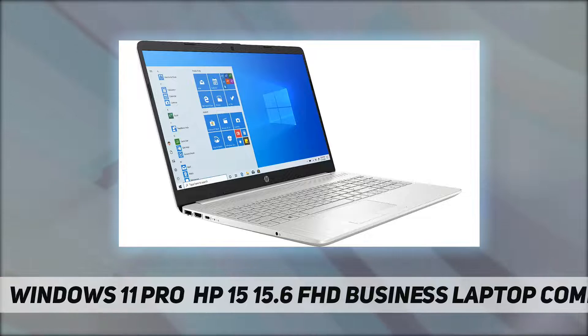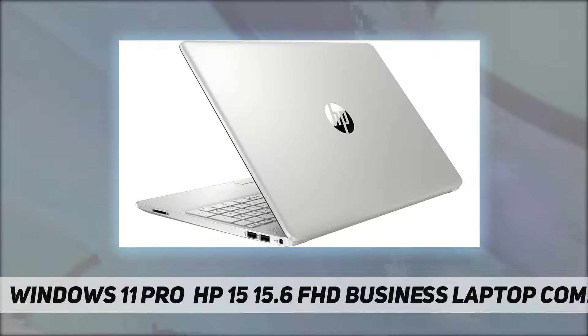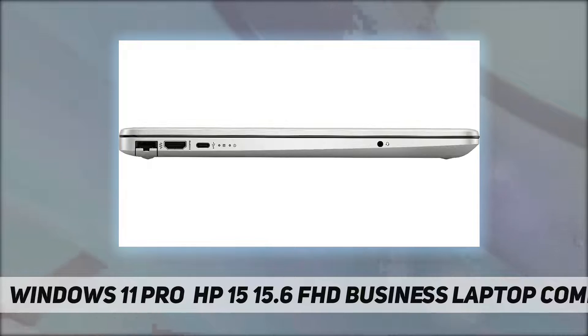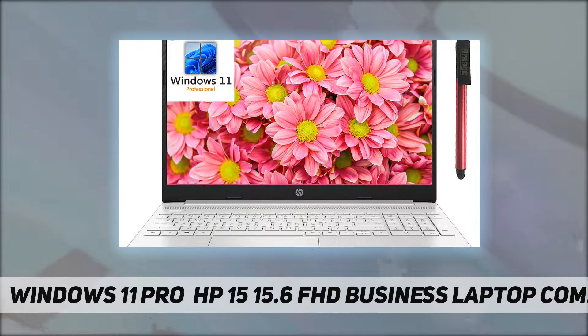One AC smart pin, one HDMI 1.4b, one headphone/microphone combo. Dimensions: 14.11 by 9.53 by 0.71 inches. Weight: 3.75 lbs. Power supply: 45W smart AC power adapter. Battery: 3-cell 41 Wh Li-ion. Webcam: HP True Vision 720p HD camera with integrated dual array digital microphones. Audio features: dual speakers.